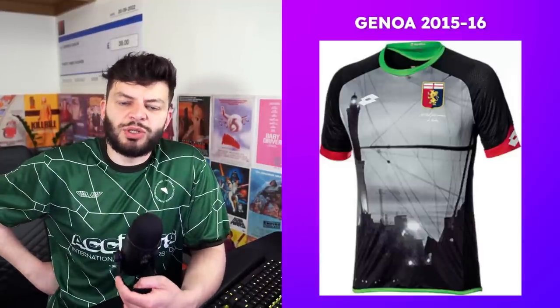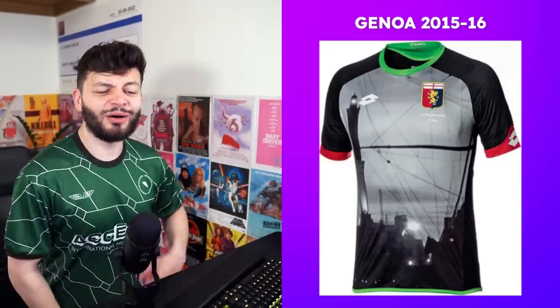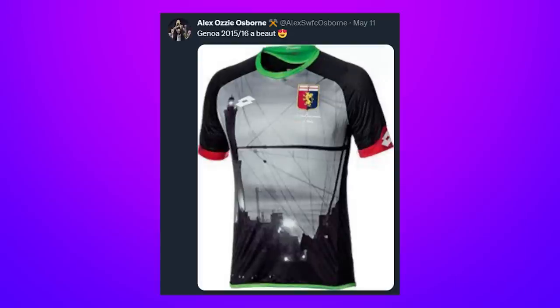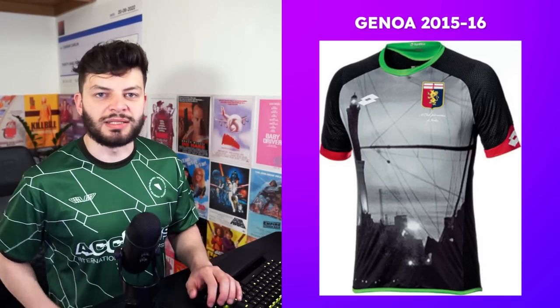Someone sent in this Genoa kit 2015-16, and I'm convinced they were just doing it for a laugh. This can't look good to anyone — it's so tin pot. They've put a picture of the city on the shirt, which they clearly think is game-changing but has always been done and always looked gimmicky. I just want to name and shame whoever sent it in because it's vile — get your eyes checked.